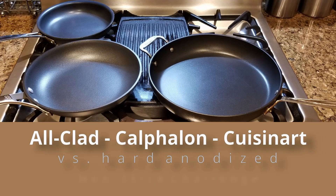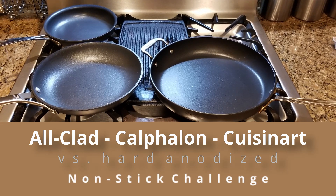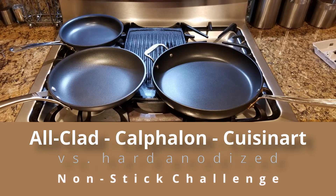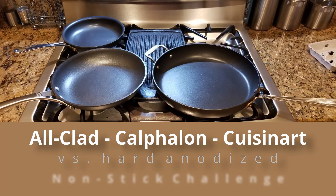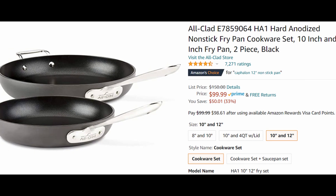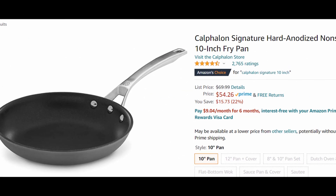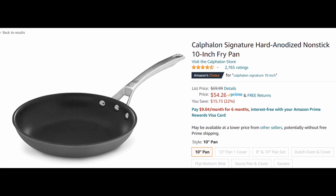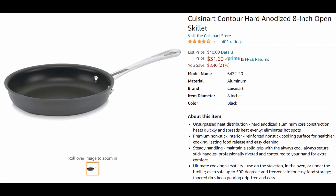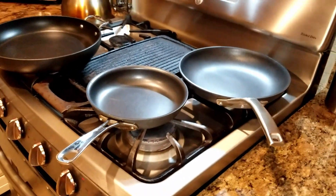Who makes the best nonstick pans today? We're going to have a competition between All-Clad, Calphalon, and Cuisinart. This is going to be a hard anodized nonstick challenge. The pans competing today are the All-Clad H1 hard anodized 12-inch pan, the Calphalon Signature hard anodized 10-inch pan, and the Cuisinart Contour hard anodized 8-inch pan.